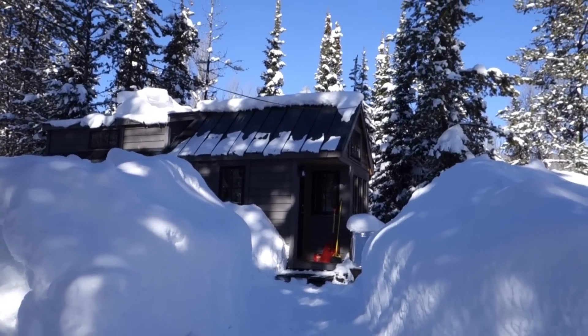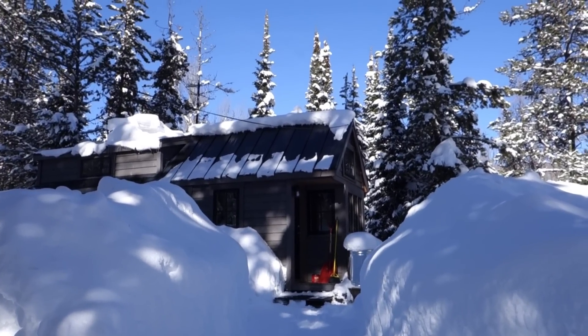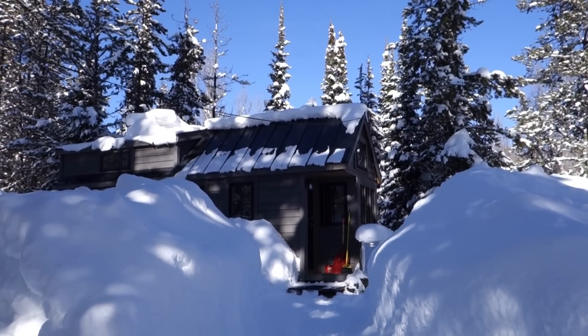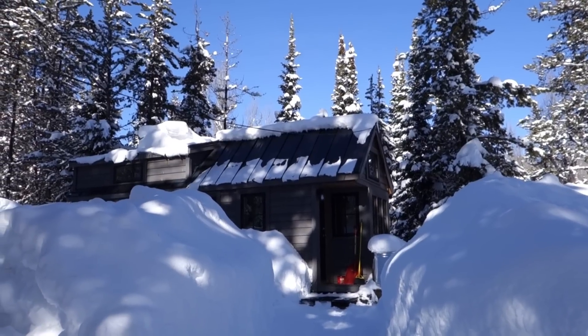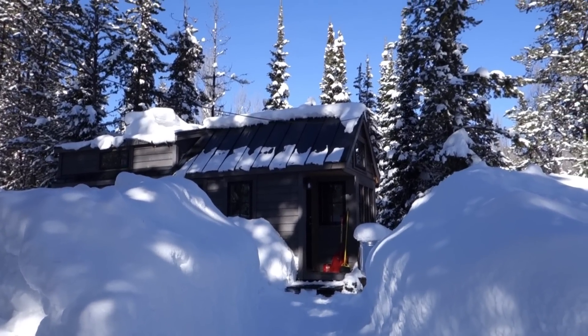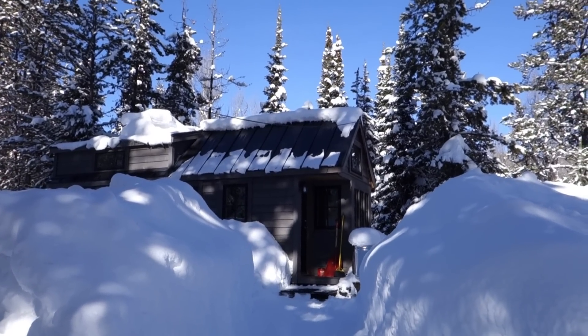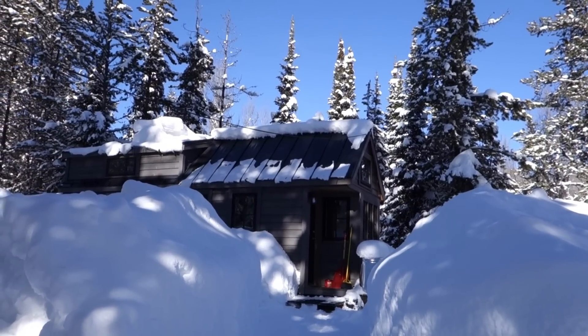I wanted to talk today about: can you live in a tiny house in cold weather? Obviously the short answer is yes. This is my tiny house, I live here, and we've got a pretty crazy winter. It's usually very wintry here with a lot of snow, and this is above average for us.